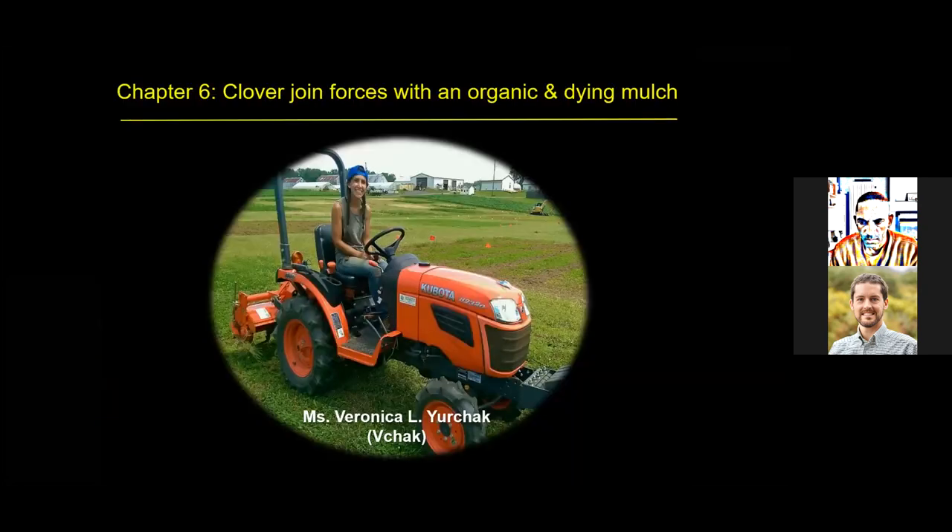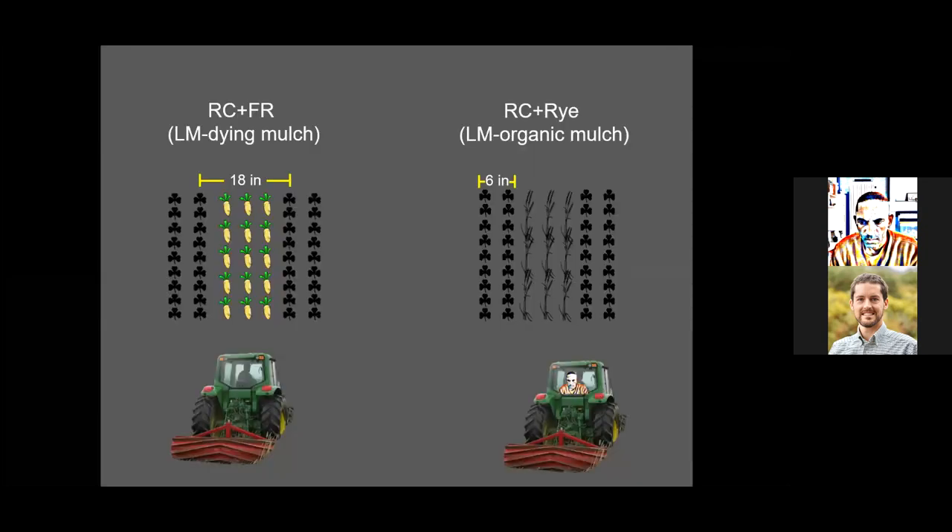That brings me to chapter six and the final character of this book: Veronica Yurchak, or Vcheck. Veronica also has a history as a MS student who started a fire in her research plot. She came up with a method to move away from the strip tiller without catching the field on fire. This method involved using an interplanting cover crop mixture instead of a cocktail mixture, with a pattern of two rows of red clover and three rows of forage radish, repeating.